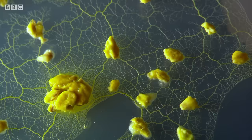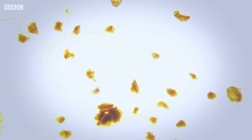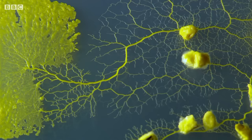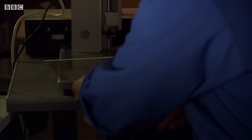What the slime mould has done is truly remarkable. The way we set out those oat flakes was not entirely random. The central blob is supposed to represent Tokyo, and we positioned all of the oat flakes on the major cities around Tokyo. So what we're now looking at is the slime mould actually trying to map out the region around Tokyo.